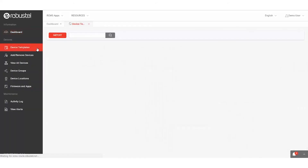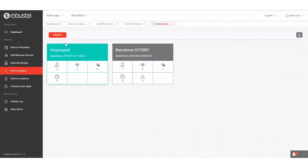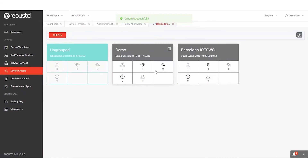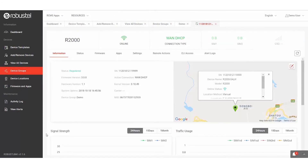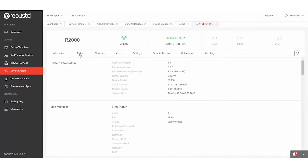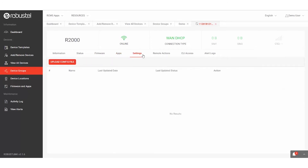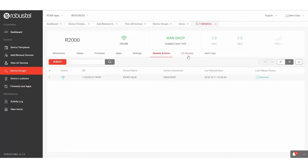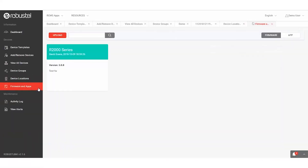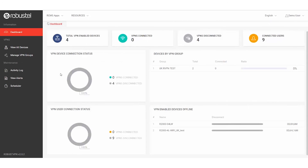For customers who want remote monitoring, management, and control over their Robustel device fleet, all of our devices offer the ability to connect to RCMS, Robustel's cloud-based IoT device management platform. Connecting your Robustel device to RCMS opens up options for real-time monitoring, over-the-air firmware, app and configuration updates, device location, and a host of other remote tools to improve efficiency and reduce overheads related to IoT device management.